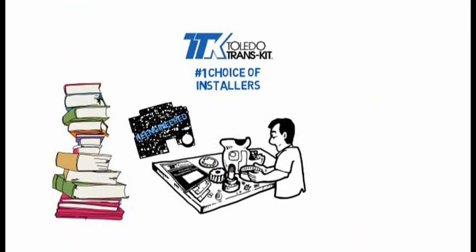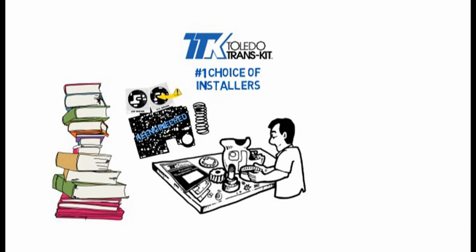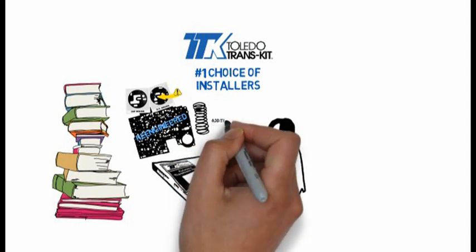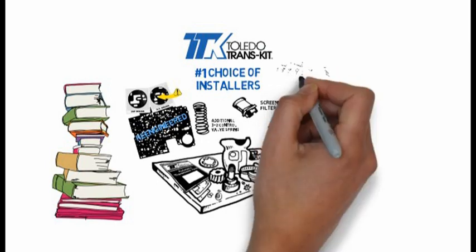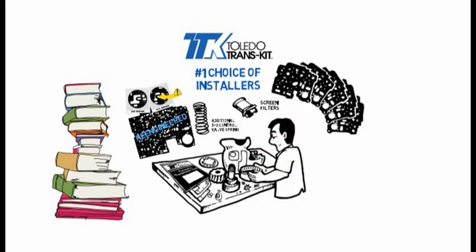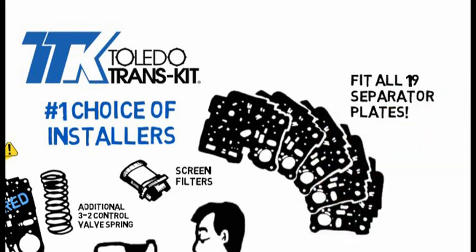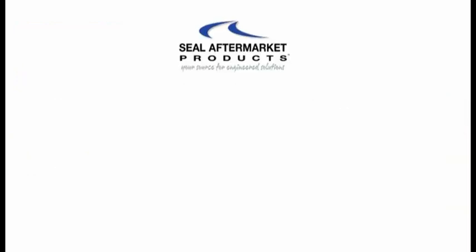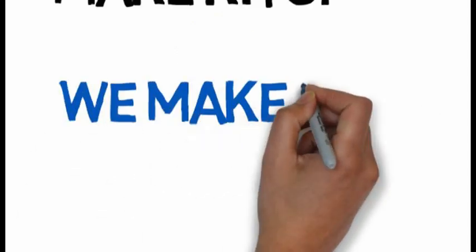Like re-engineered valve body gaskets, preventing EPC damage by eliminating the shredding you get from original equipment. Plus all of the extra essentials that are included, like spring and screen filters that should be changed at overhaul. Toledo Transkit even includes loose valve body gaskets that fit all 19 bonded separator plates. At Seal Aftermarket Products, we don't just make kits, we make kits better.